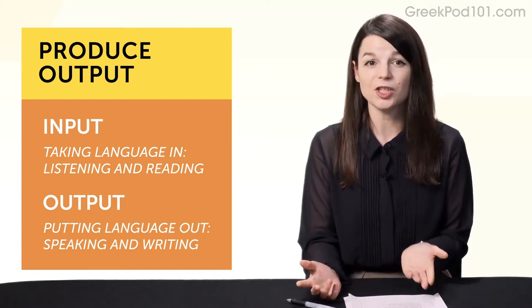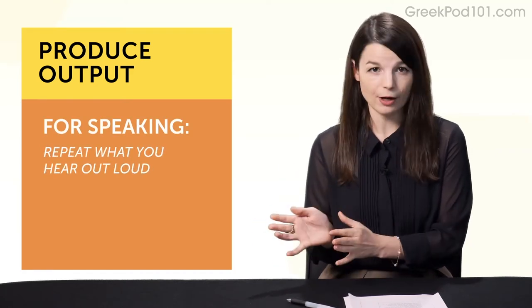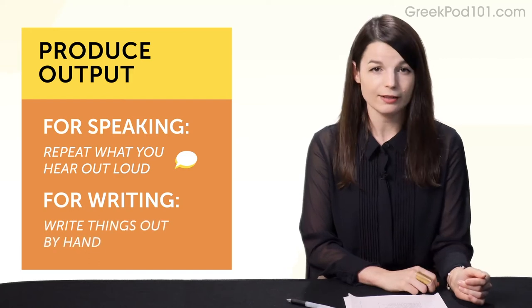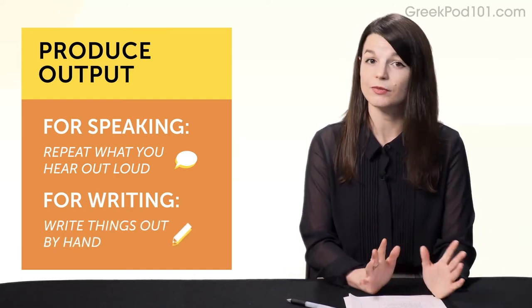The easiest ways to produce output are: for speaking, repeat what you hear out loud — that's called shadowing. And for writing, write things out by hand. You can copy our lesson dialogues or just copy sentences out of a textbook.